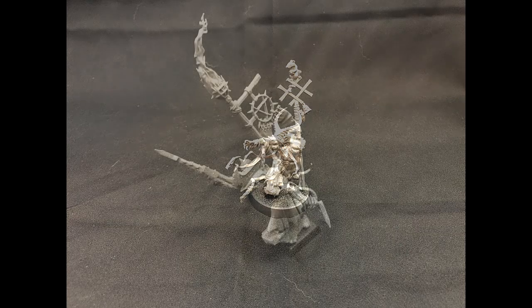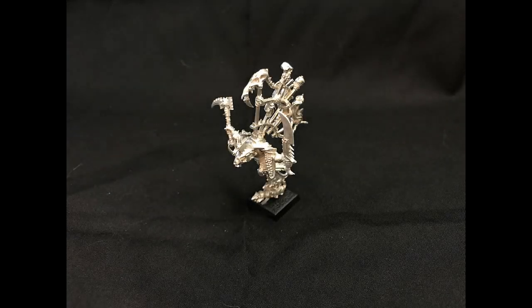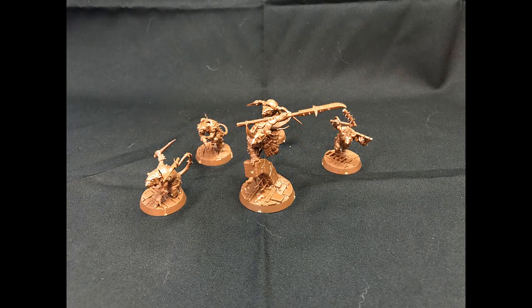For Clan Verminus, I have a Clawlord from the Island of Blood box set. I have the old Queek Headtaker model, who now is just a generic Clawlord — this is obviously the metal version as opposed to Finecast. And I also have this little Clawlord, another metal model which I really like. It's a nice touch that the pole with the severed dwarf head is held aloft by his tail. And from the Warhammer Underworlds game, I've also collected Scourge Spikeclaw's Swarm, which is a great assortment of different Skaven models with Eshin and Verminus aesthetics combined.